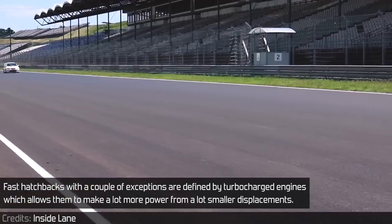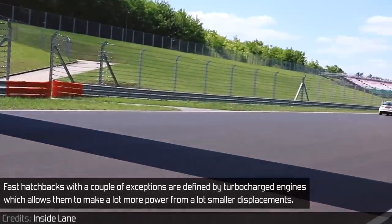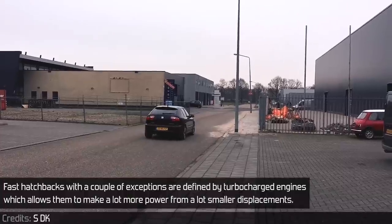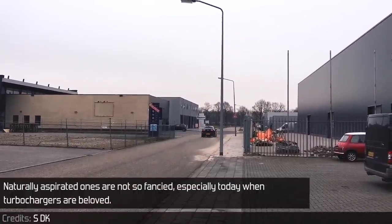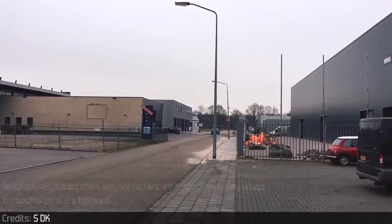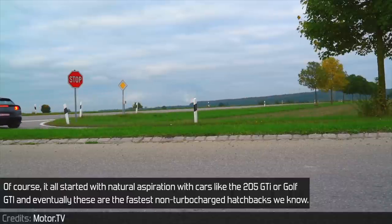Fast hatchbacks, with a couple of exceptions, are defined by turbocharged engines, which allow them to make a lot more power from greater displacements. Naturally aspirated ones are not so fancied, especially today when turbochargers are beloved. Of course, it all started with natural aspiration with cars like the 205 GTI or Golf GTI, and eventually these are the fastest non-turbocharged hatchbacks we know.